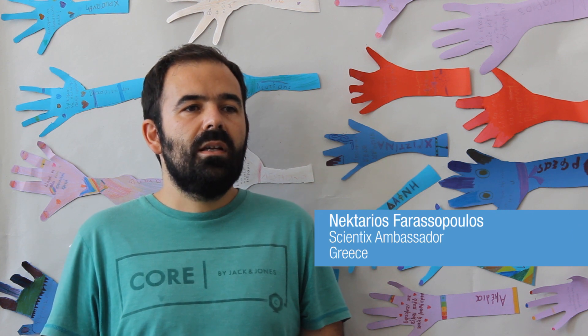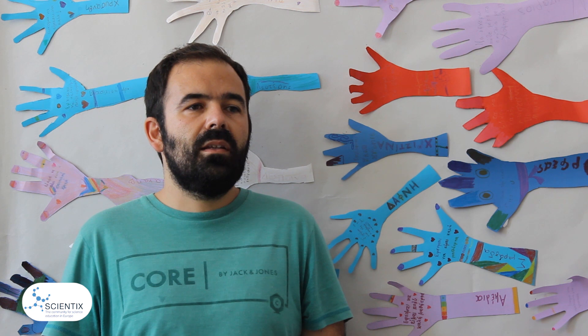Hello, my name is Niktaris Farasopoulos and I am a primary school teacher in Syros, Greece. Currently I am teaching the 3rd grade, that is 8-year-old pupils.